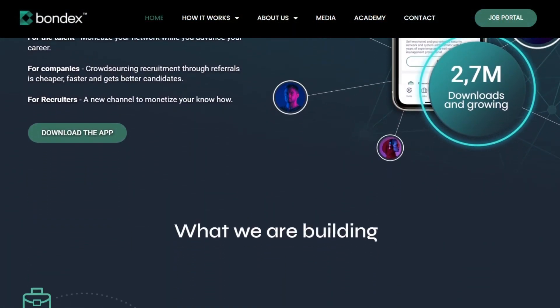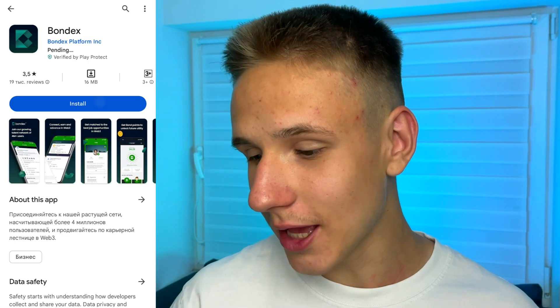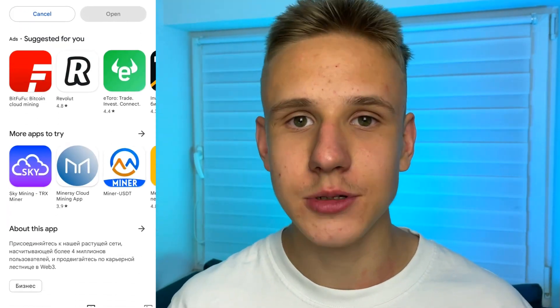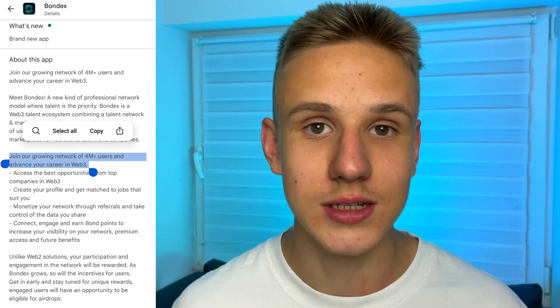Bondex app is a brand new earning app based on Web3 technology with the help of which you can earn really a lot of crypto. And to start earning, we have to download this application from Google Play or App Store. By the way, this app has more than 4 million users, which inspires confidence in this app.